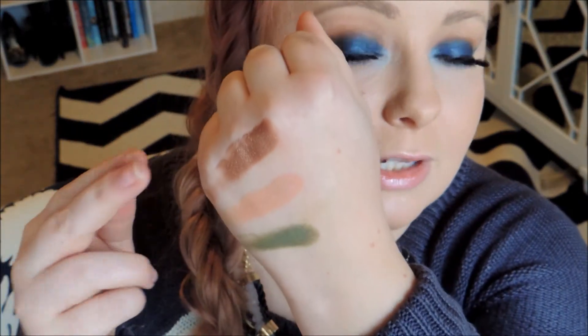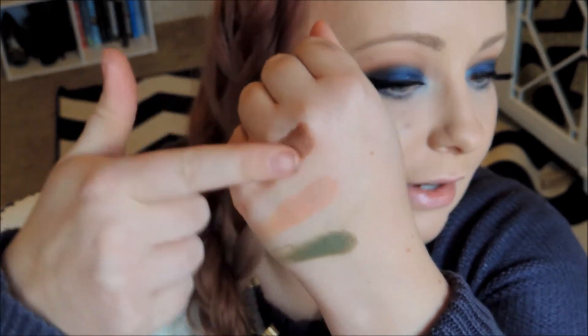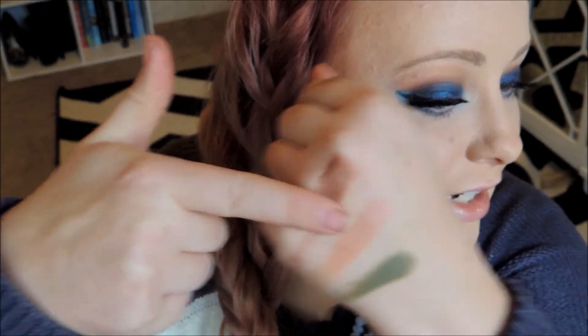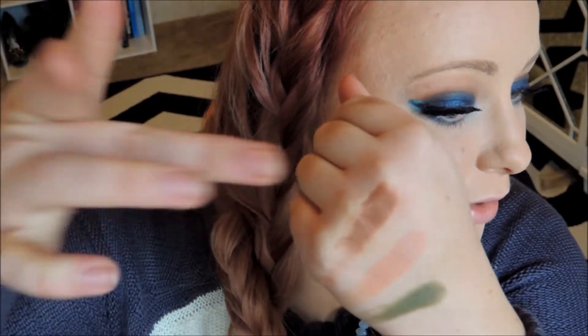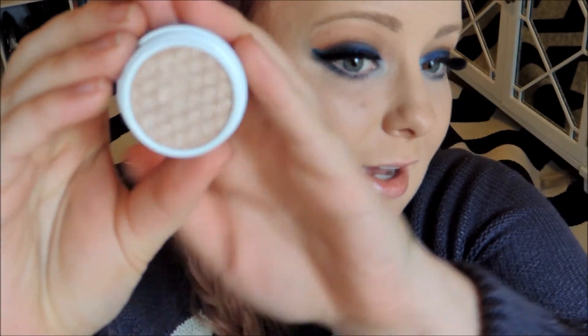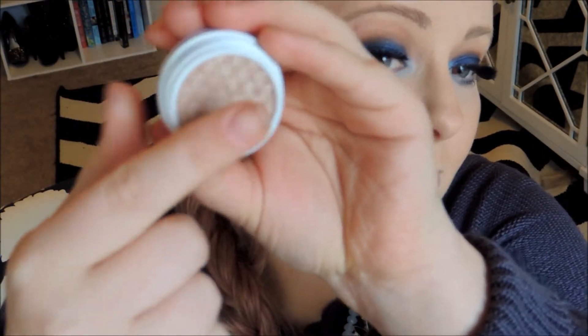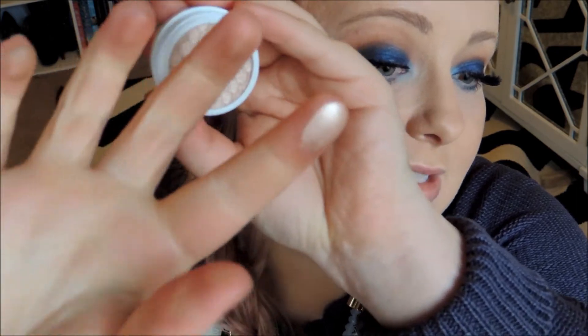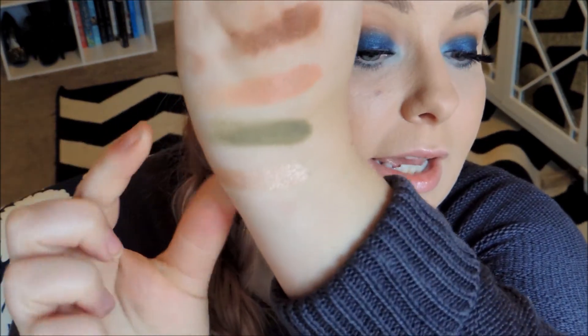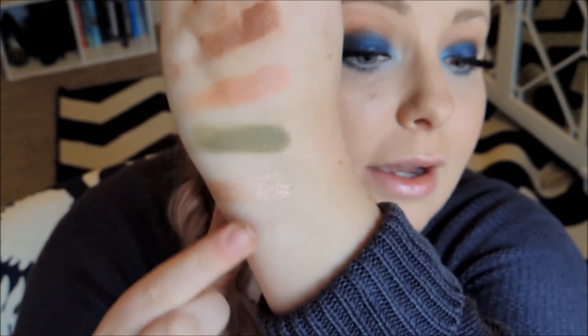One thing I also wanted to mention about these eyeshadows is that they set really well. I'm wiping the eyeshadows and they're not even budging — they're set so well. I love that. The last shade in the Shannon collection is called EXO. This is a really creamy, golden, shimmery champagne color. It's absolutely amazing — I love how pigmented it is. And it kind of has almost a peachy undertone to it on my skin.